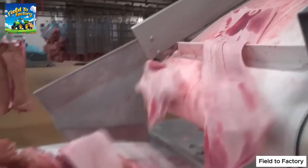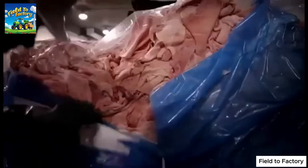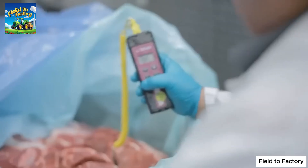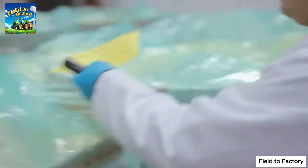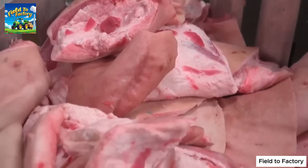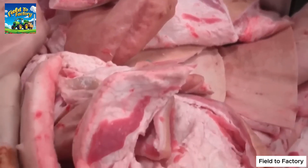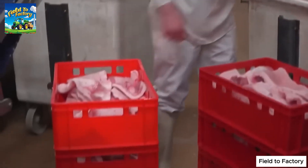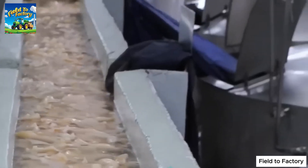Once gathered, the raw materials undergo a thorough cleaning process to remove excess fat and impurities, ensuring the highest purity for the final product. Each week, a single factory may process up to 20 tons of raw materials, including skin and bones, to produce gelatin. When shipments arrive, workers conduct strict quality inspections to ensure that only materials meeting rigorous standards enter the production line.